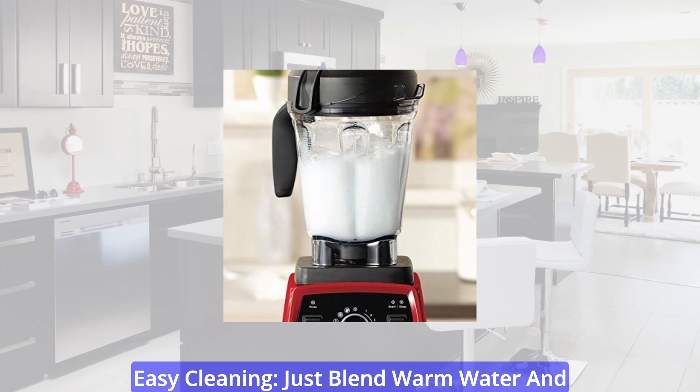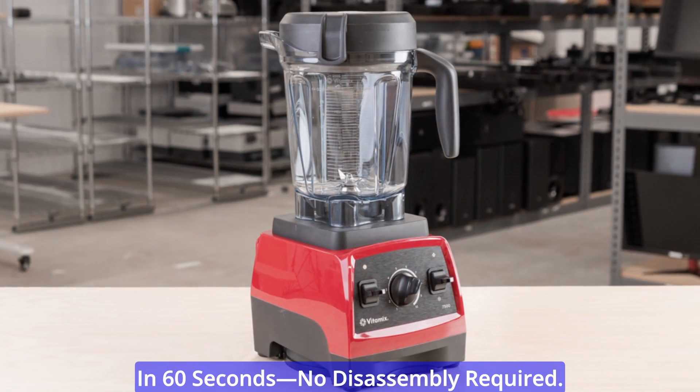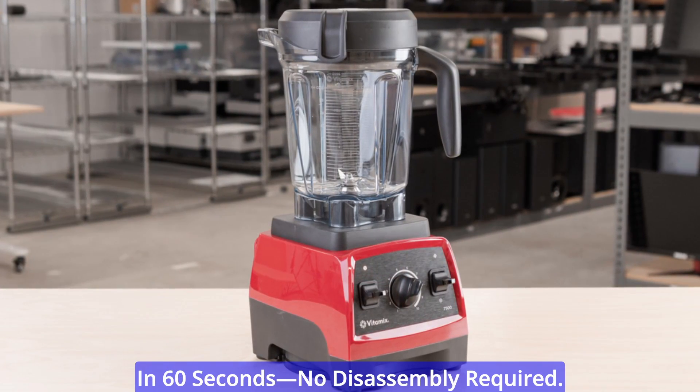Easy cleaning — just blend warm water and a drop of dish soap at your machine's highest speed, and watch it self-clean in 60 seconds. No disassembly required.